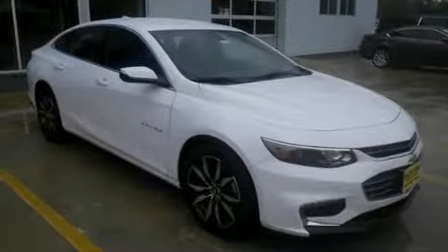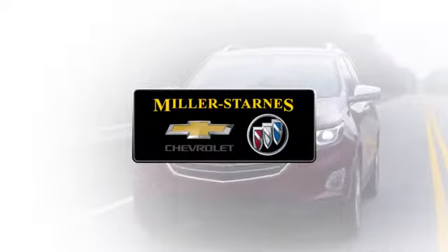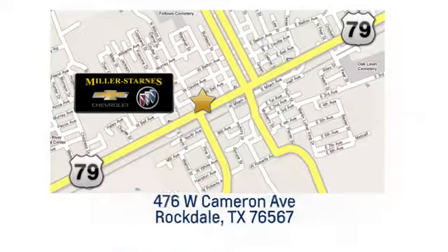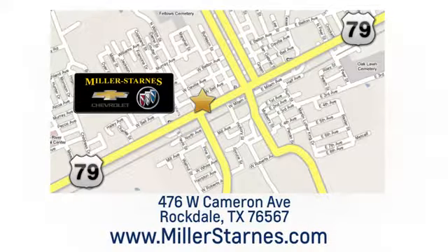Take it for a test ride today. At Miller-Starns Chevrolet Buick, we are committed to your complete satisfaction. Call today or stop on by. We're easy to find at 476 West Cameron Avenue in downtown Rockdale, Texas.